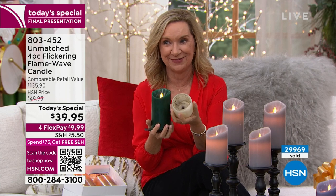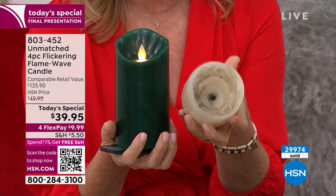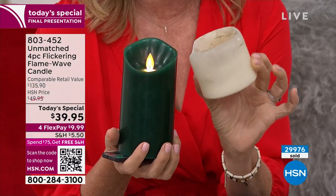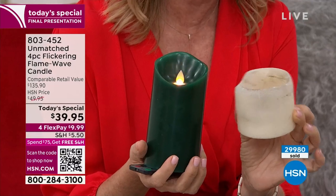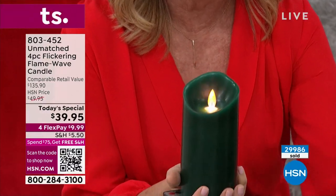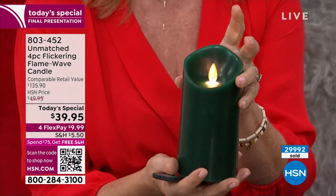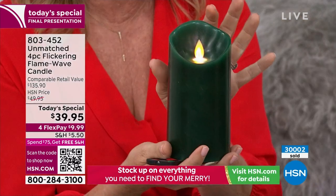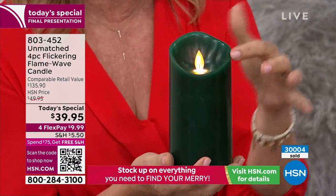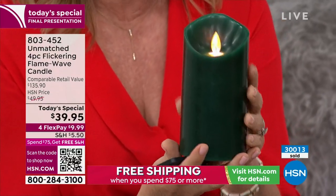I also end up with candles like this — you have the soot, the blackness, the uneven burn, the drowned wick. And what do you do? You end up throwing these away. Plus, if you light one of these you've got to be paying attention — you cannot, you don't want to leave it burning. What I love about these candles is we're at the perfect burn. If you think about that with a real candle, that's short-lived — that perfect burn where it's right at the top. Notice the rolled edge.